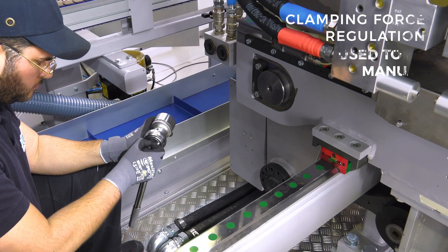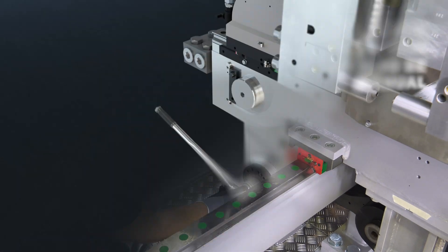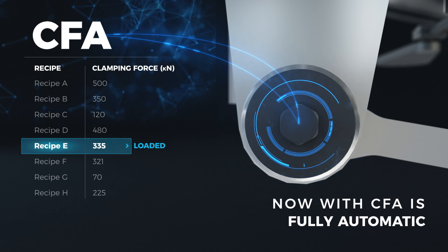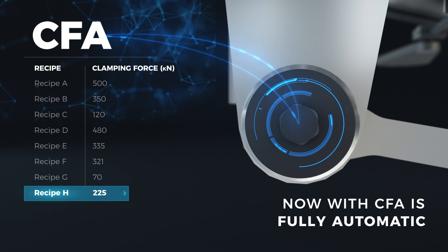Clamping force regulation used to be manual. Now with the CFA of Tecne, it's fully automatic and the value of the clamping force is resident in the recipe of each bottle format.